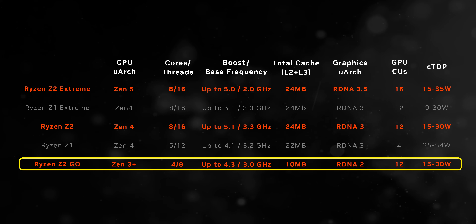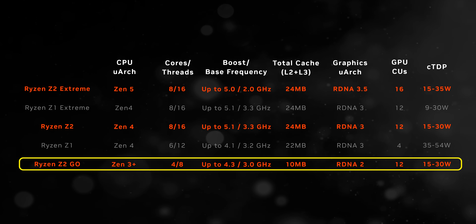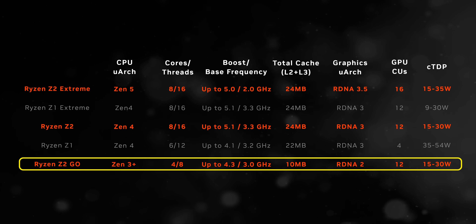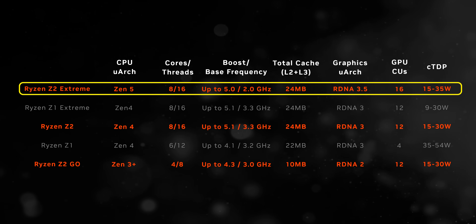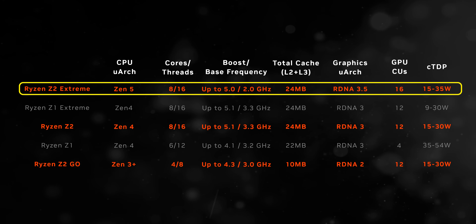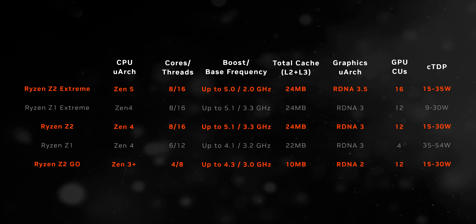Going from top to bottom: the Ryzen Z2 Go uses the almost four-year-old Zen 3 Plus architecture alongside RDNA 2 graphics to create an entry-level, very budget-focused, four-core, eight-thread handheld chip. It feels like AMD took a Ryzen 3 7335U and slapped a huge 12 CU 680M graphics core onto it. Meanwhile, the Ryzen Z2 is actually just a rebranded Z1 Extreme, and that makes the Z2 Extreme the only completely new processor here. It gets the same eight-core, 16-thread layout as the previous Z1 Extreme, though with a mix of Zen 5 and Zen 5C cores. It runs at lower frequencies, but this chip is all about maximizing gaming potential, and due to that it gets a huge step upwards with RDNA 3.5 and four more graphics CUs.